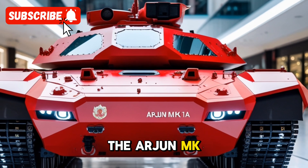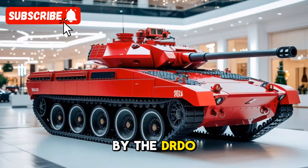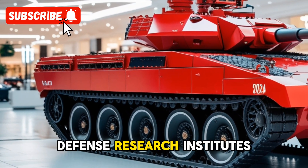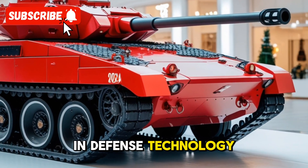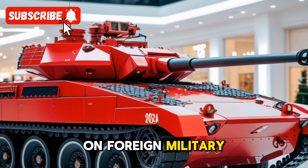The Arjun Mk-1A is the result of years of rigorous development by the DRDO — Defense Research and Development Organization — and various other defense research institutes in India. It is part of India's push towards self-reliance in defense technology, emphasizing indigenization and reducing dependence on foreign military equipment.